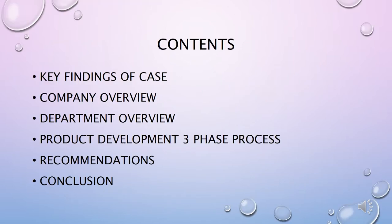In our PowerPoint presentation, we will be discussing key findings of our case, company overview, department overview, product development, three-phase process, recommendations, and conclusion.